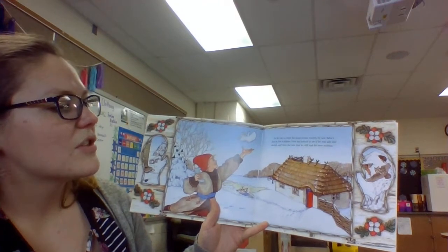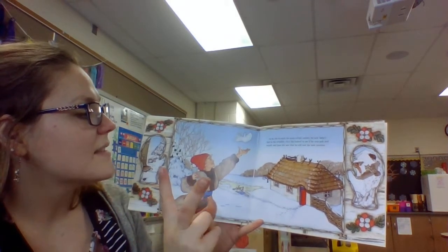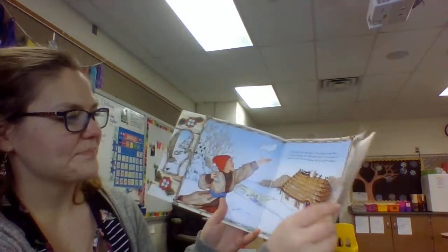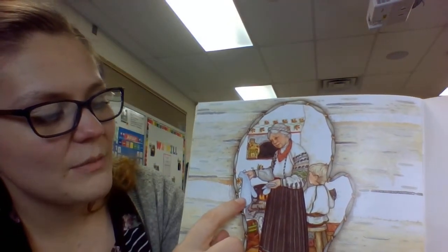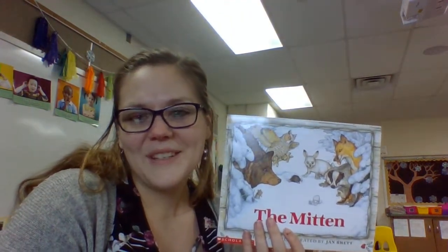As he ran to catch the snow white mitten, he saw Bubba's face in the window. First she looked to see if he was safe and sound, and then she saw that he still had his new mittens. What do you see here? One is much bigger than the other, isn't it? Do you think that the animals that all fit into that mitten stretched it out? I think so. What a silly story! Do you guys think that animals really could fit into a mitten? Probably not. And did Nicky have his mitten the whole time? No, but he was able to get it back before he returned home. I hope you guys liked this story. We'll see you guys soon. Bye-bye!